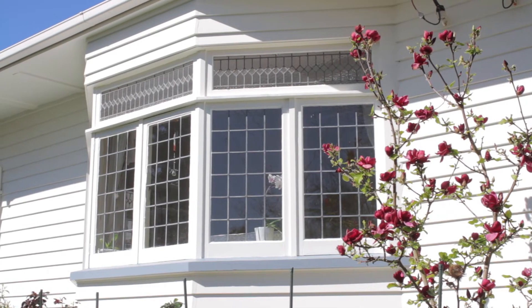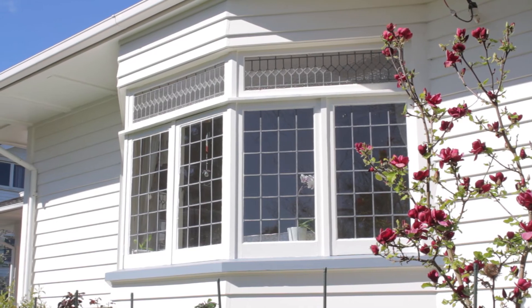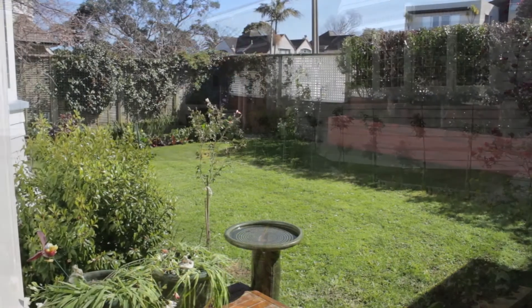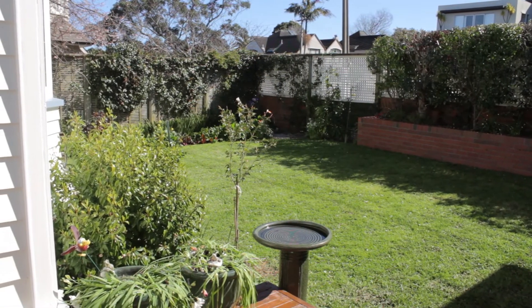The sturdy weatherboard exterior, large eaves and a tiled roof, along with a 587m² freehold title, place this home in a sought-after category for buyers.